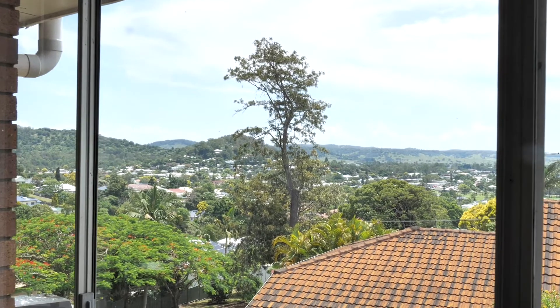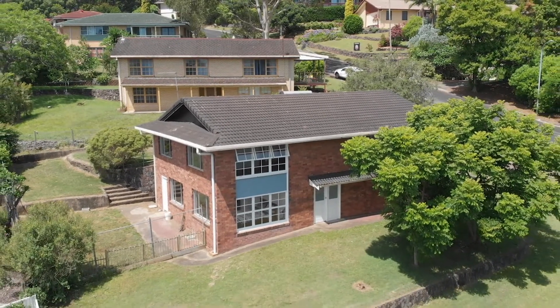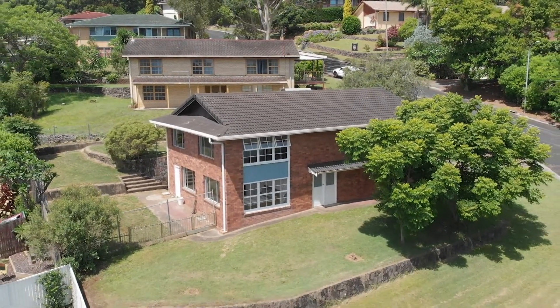It's got spectacular views of the city and beyond. For your inspection, call me at Ray White Lismore.